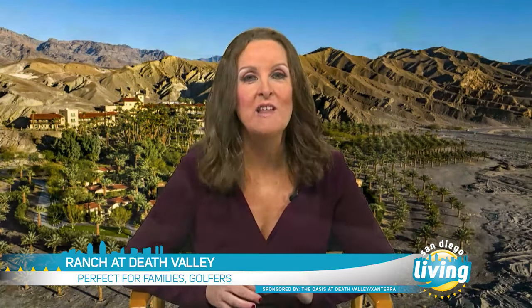The Inn will be open all summer, which would be a change for long-time repeat guests. The other property is the family-friendly The Ranch at Death Valley.